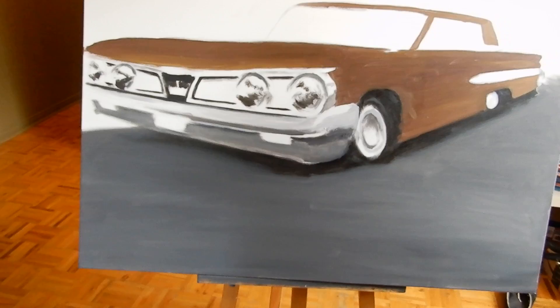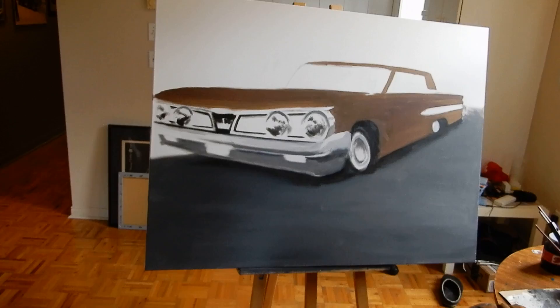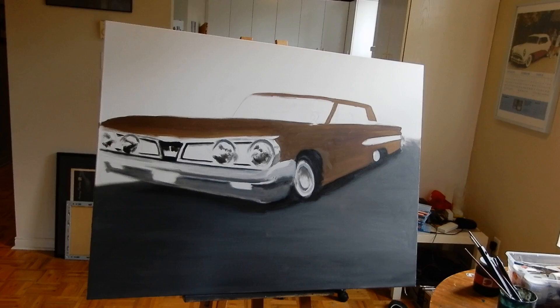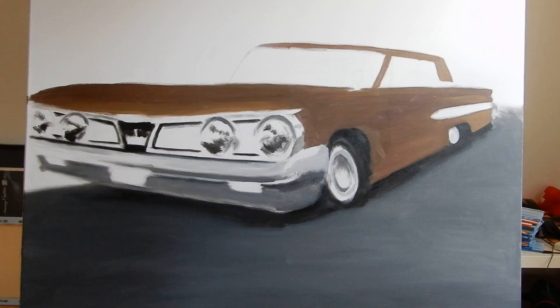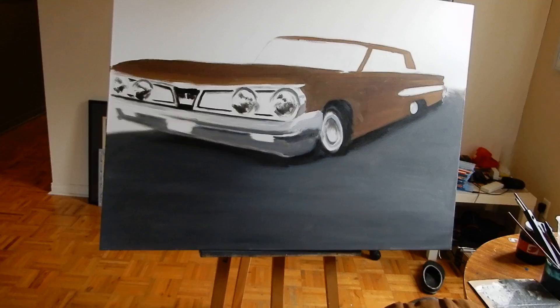I don't know, man. Anyway, what's up guys — so far so good, as they say. I think if I had a dollar every time I said that expression I'd probably have 10 bucks or something. Anyway, here she is — the '61 Monarch Richelieu four-door hardtop. I almost did a coupe, but of all the paintings I've ever done of cars, this is the one that probably represents me the best.